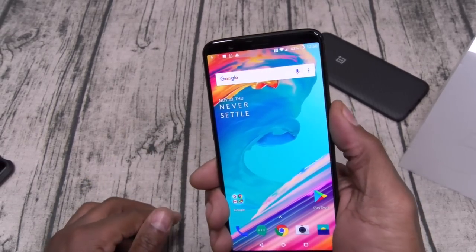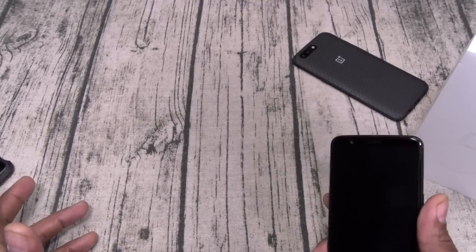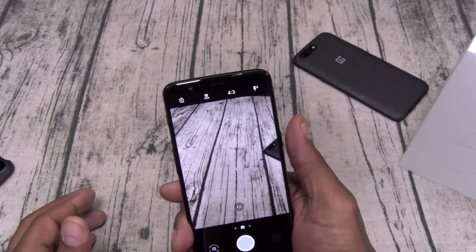You do have a quick camera launch — hit the power button twice and you go right to your camera. Look how fast that was. So if you're outside and you see some drama going down, you've got your phone in hand, double tap and you're right to your camera. That's a good look right there.